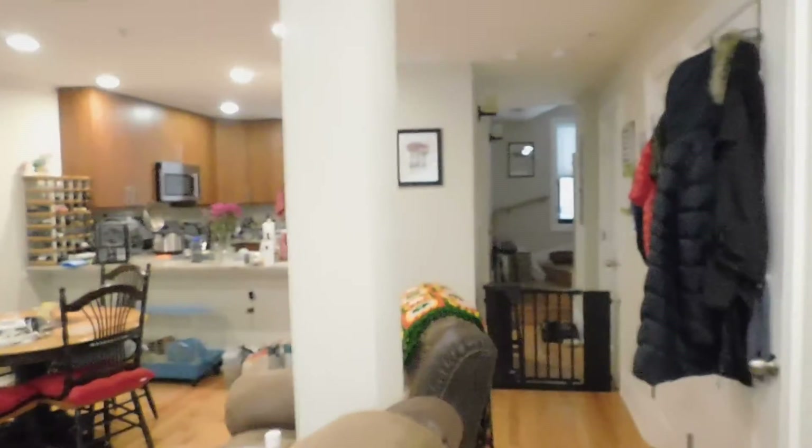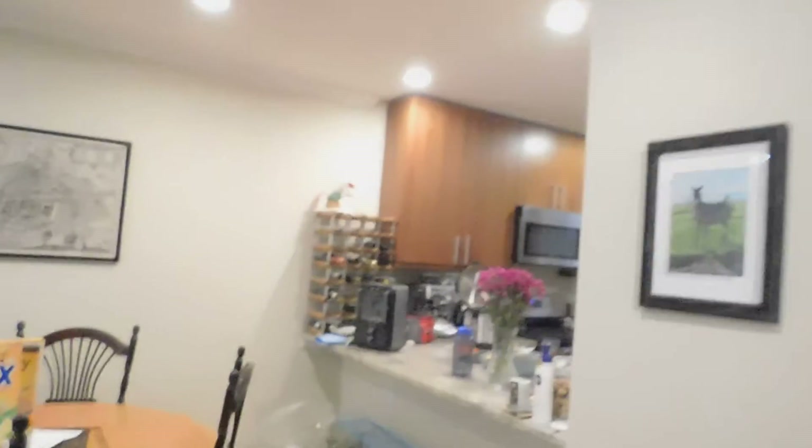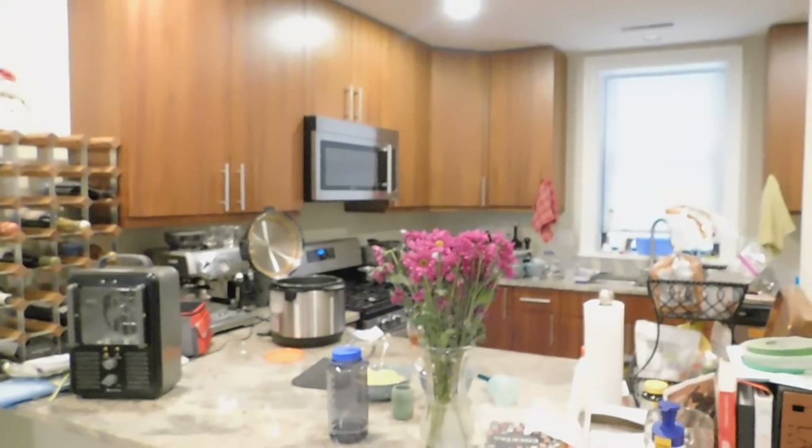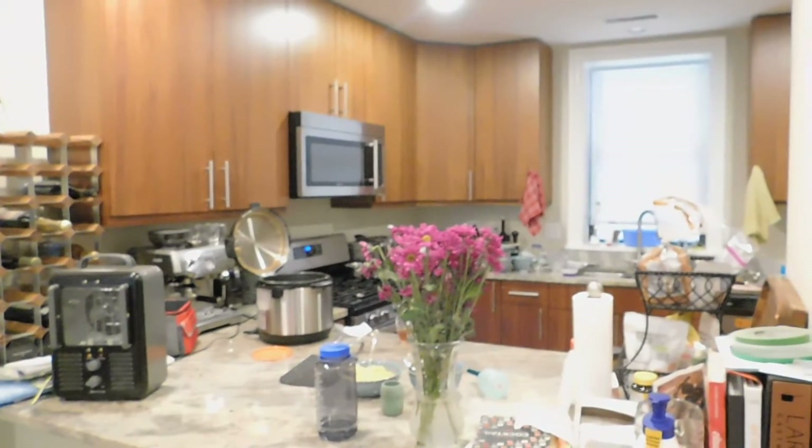Now we're going to walk towards the kitchen, and you can get to it from two different ways. You have your breakfast bar here, where it makes it very open.